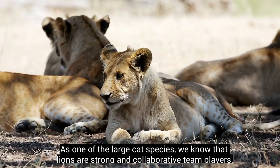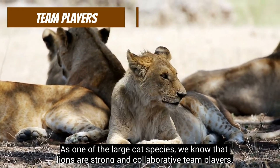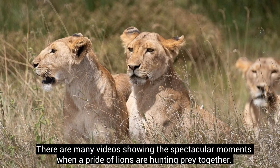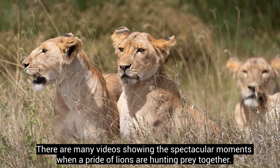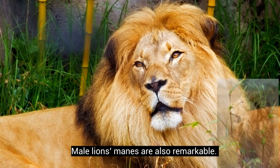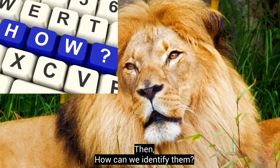As one of the large cat species, we know that lions are strong and collaborative team players. There are many videos showing the spectacular moments when a pride of lions are hunting prey together. Male lion's manes are also remarkable — so how can we identify them?